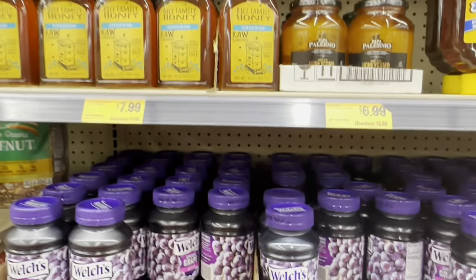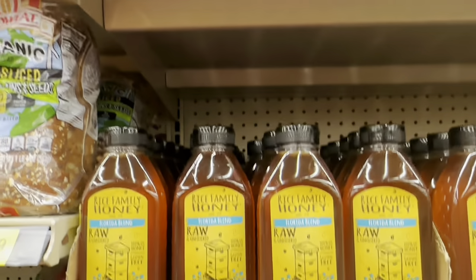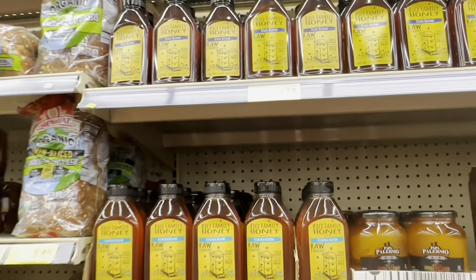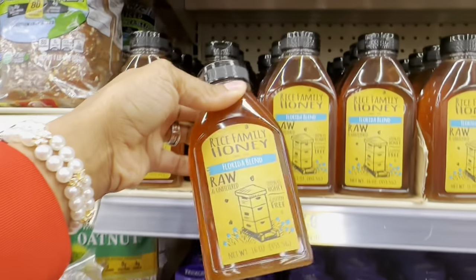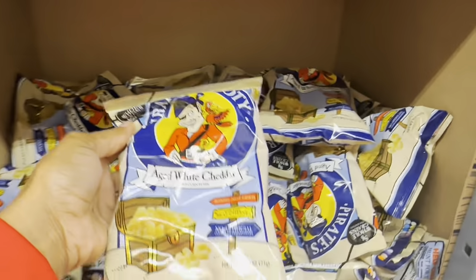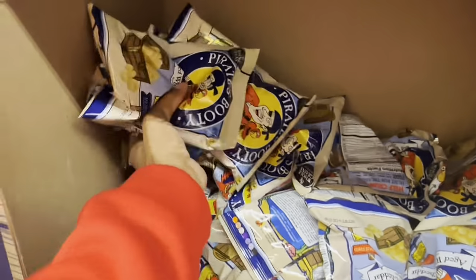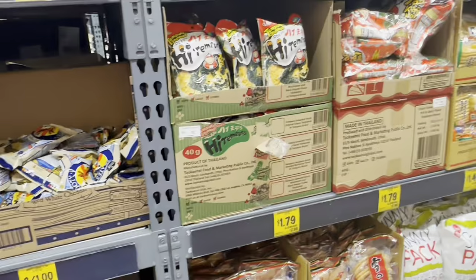I want to grab some honey since I'm all out. They have a Texas blend and a Florida blend — both raw and unfiltered at the same price of $7.99. I've never seen different blends before; I'll go with the Florida blend. Coming back over here, they have Pirates Booty — I like these. They're three for a dollar, and elsewhere they're 99 cents each. I'll grab six bags for my kids.